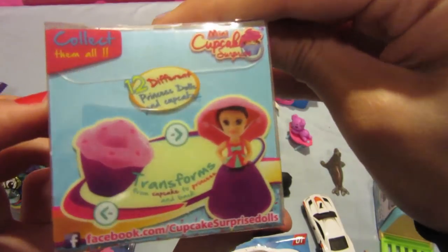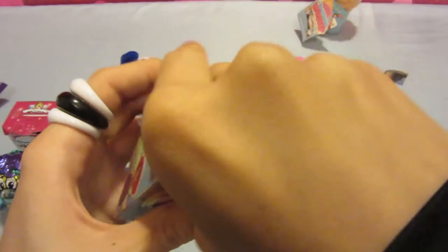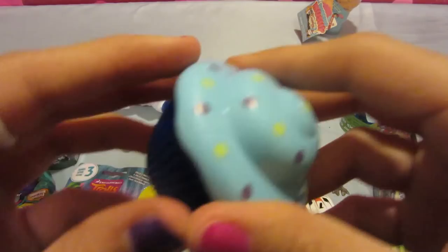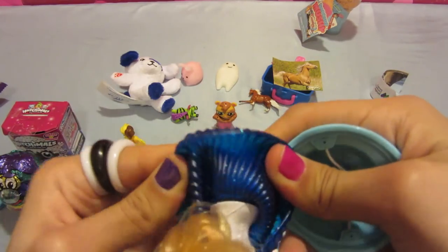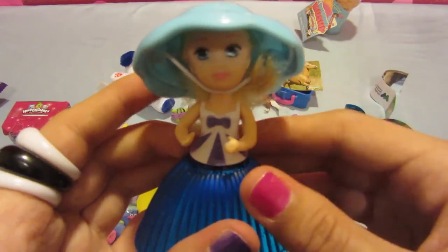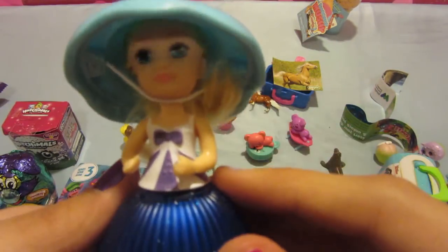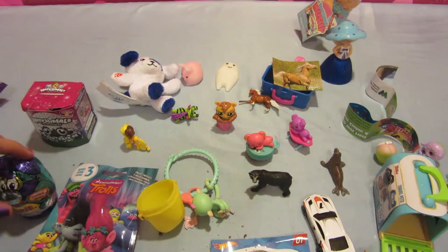This is a cupcake doll. These are so cute — I like the idea. I'm going to get this opened despite all this tape. It's a little blonde doll with a blue dress and a little hat to go with it. She looks like a little lady. The arms go up, and then you have the frosting. You can see her face, and her hair is so soft.